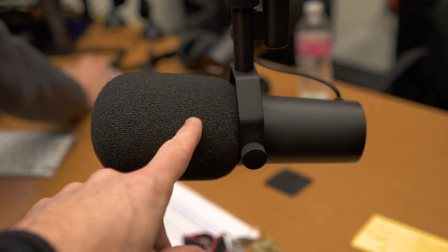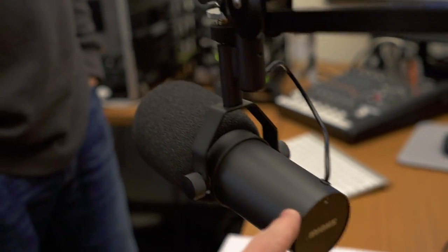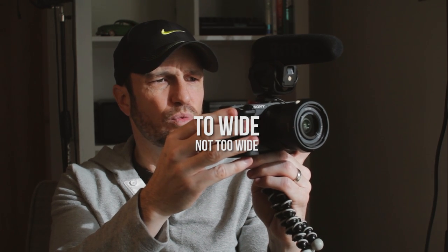I set shutter priority in movie mode through the settings menu. I used continuous autofocus because one of the great things about the a6500 for vlogging is it does continuous autofocus really well — it was able to follow my focus and I didn't have to worry about it. I had the Sony 28mm f/2 lens on here and it works great in combination with this camera. I set the focus area to wide and had image stabilization on, which is very important when handholding for vlogging.